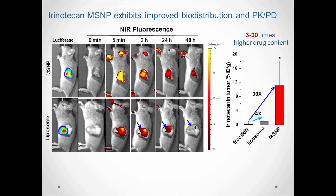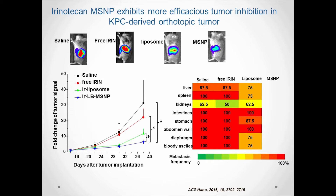Strong signal was observed at the tumor site 2 hours post-MSNP injection. In contrast, the signal intensity was much dimmer and disappeared more rapidly in the liposome group. In the efficacy study, mice received free liposome and MSNP drug at the same irinotecan dose, and our data demonstrated that MSNP was more efficient for primary tumor inhibition and treating tumor metastasis.